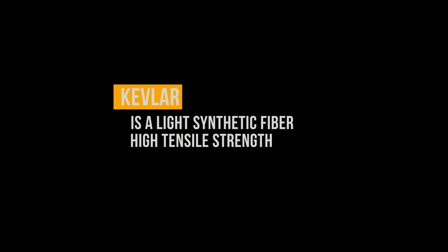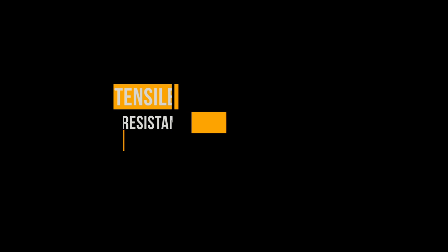Some common words you might see would be Kevlar. Kevlar is a light synthetic fiber. It's extremely high tensile — tensile meaning the resistance to breaking under tension — which is important if you're sliding down the pavement at 50-60 miles an hour. Kevlar is five times stronger than steel.